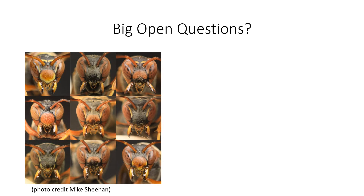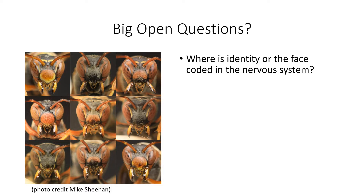Many of you are probably familiar with this system. Female Polistes fuscatus have highly diverse color patterns on their faces which they can use to discriminate among each other on the nest. There are a couple of really big open questions in this system which some of the data in this presentation will hopefully begin to start addressing. The first is where is identity or face information possibly coded in the nervous system? And the second is what is a face to a wasp?